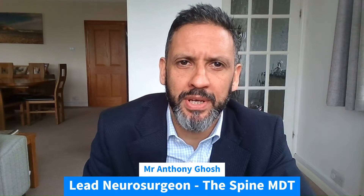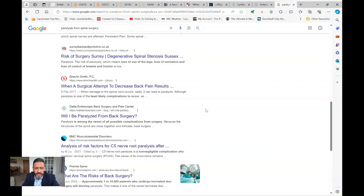I'm Anthony Gosch, the lead neurosurgeon of the spine MDT. I'm going to answer these questions in this video. The reason I'm doing this video is that I've had quite a few inquiries about this recently from patients. There's a lot online about this subject when patients type in the name of their operations, and also on discussion forums and on social media. Overall the risk is very very low, but I'm going to go into some of the details of different operations, what causes those risks, and what can be done about it.